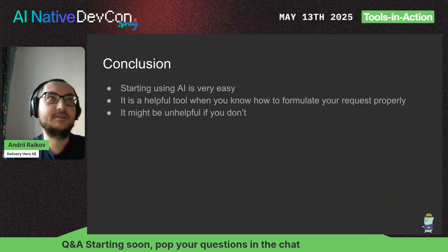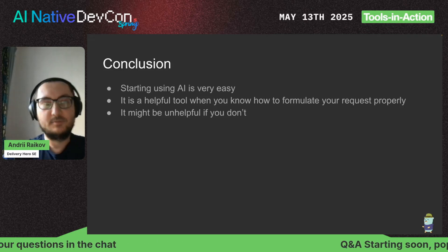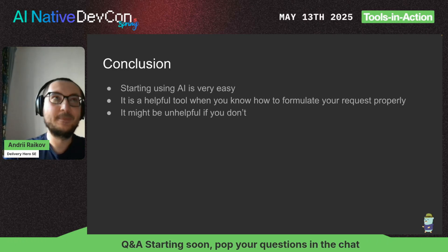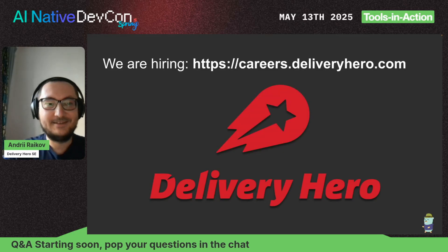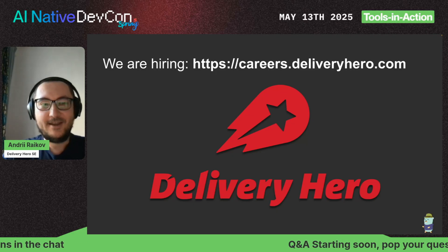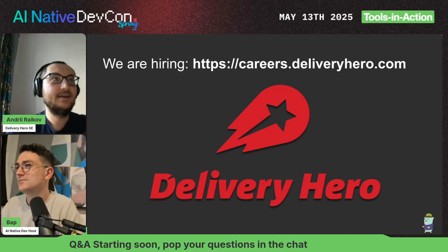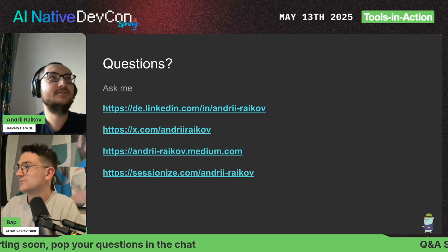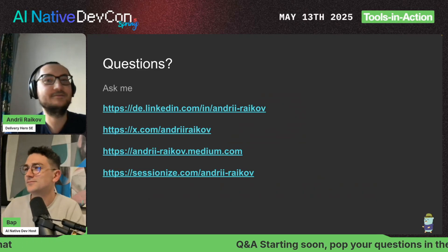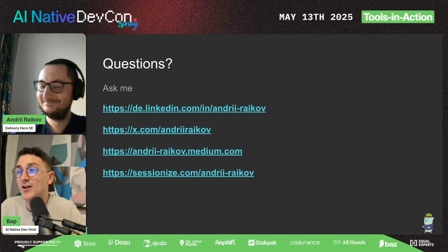Conclusion: starting with AI is very easy — it's only three lines of code. It is a helpful tool when you know how to formulate your request properly, but it might be unhelpful if you don't. We are hiring — if you want to solve complex problems, also related to AI, please go ahead and join us. If you still have any questions, contact me on any of these social networks. I'm open for anything.